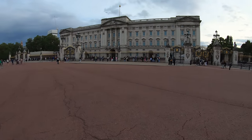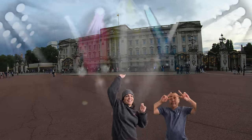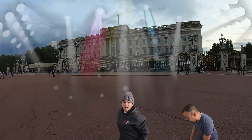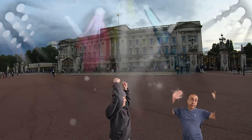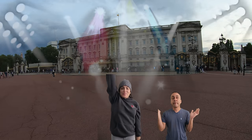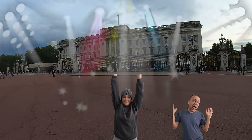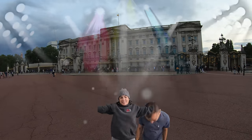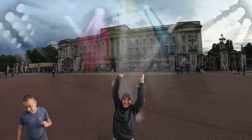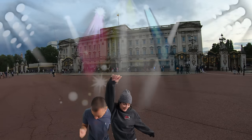Look, they're doing the guards — the guards are walking! Buckingham Palace is a London residence and administrative headquarters of the Monarch of the United Kingdom, located in the City of Westminster. The palace is often at the center of state occasions and royal hospitality. Originally known as Buckingham House, the building was acquired by King George III in 1761 as a private residence for Queen Charlotte. It was enlarged during the 19th century and became the London residence of the British monarch on the accession of Queen Victoria in 1837. The palace has 775 rooms, and the garden is the largest private garden in London. The state rooms, used for official and state entertaining, are open to the public each year for most of August and September.